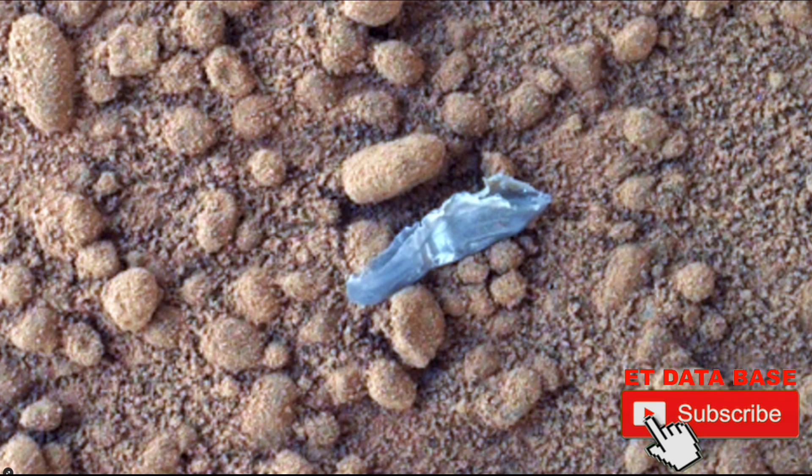Hello everyone, this is Scott of ET Database. I have something interesting for you, but it's pretty old — it's way back from 2012. This is an object that looks like a cocoon on Mars, and it was found by the Mars Curiosity rover.